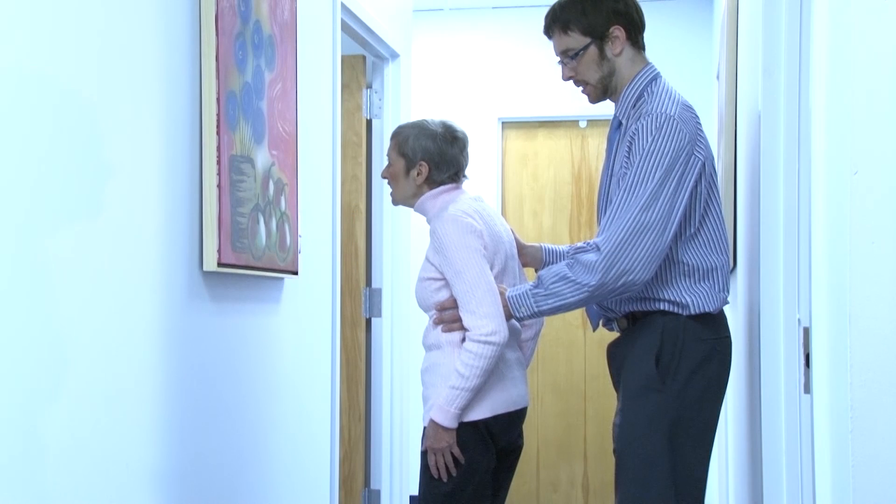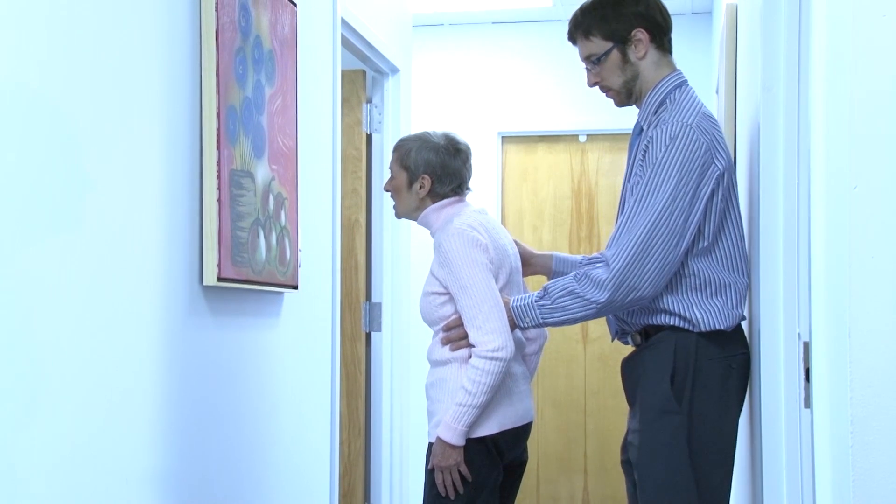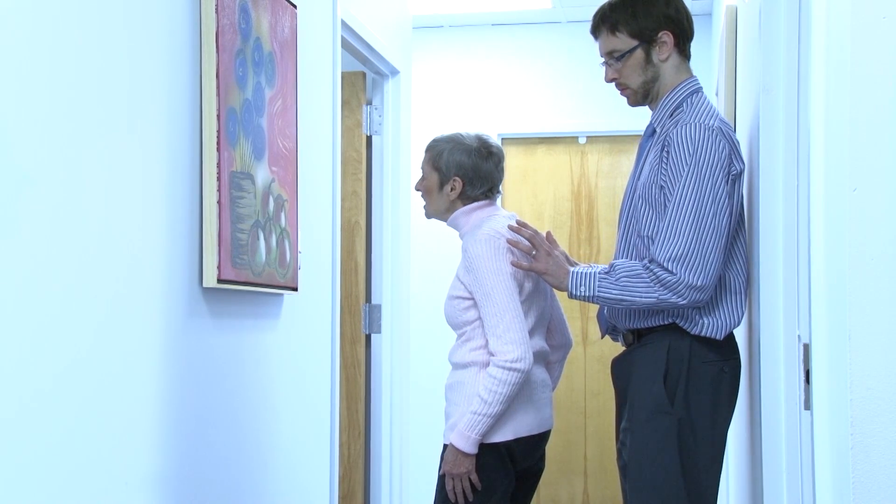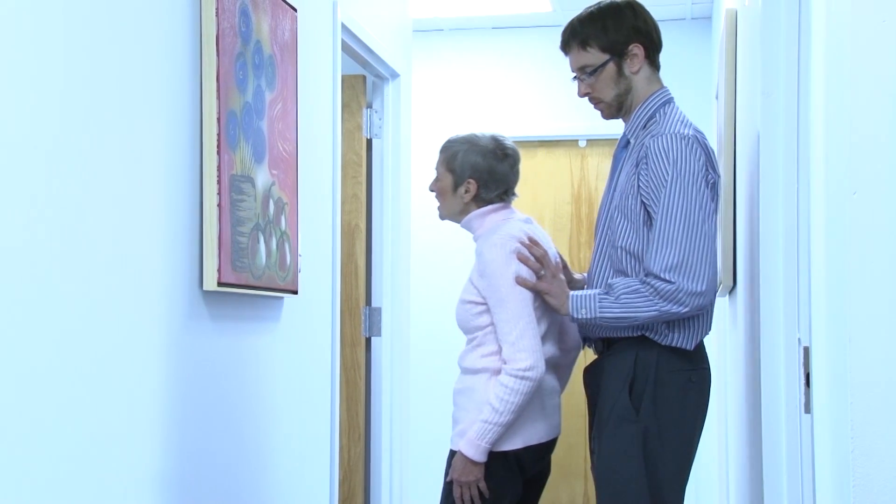While testing postural stability, she falls backwards with retropulsion, even without a tug on her shoulders, which would be the normal test for retropulsion.